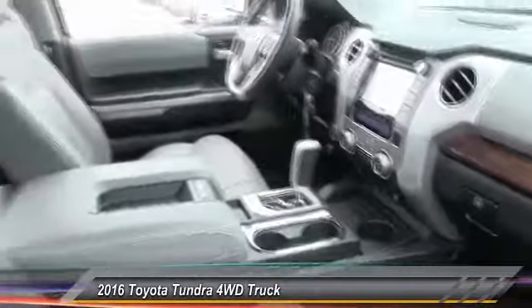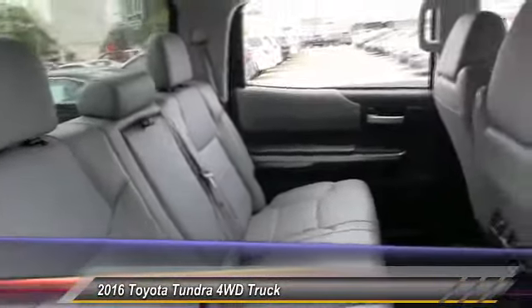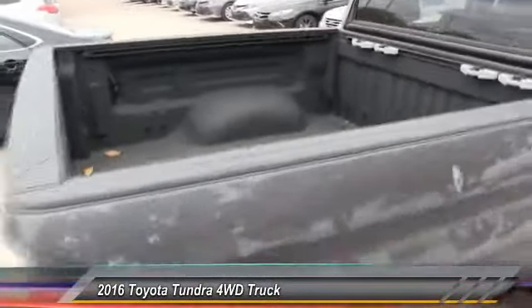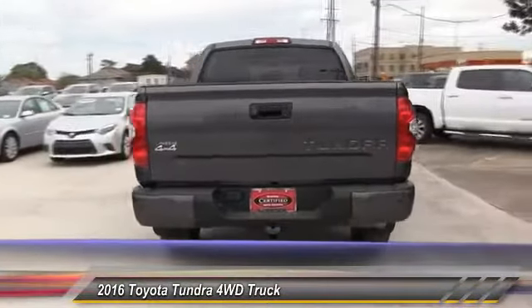With a towing capacity of up to 10,000 plus pounds and a payload capacity of over 2,000 pounds, the Tundra is the perfect mix of power and efficiency and is priced below $45,000. This vehicle has less than 25,000 miles.